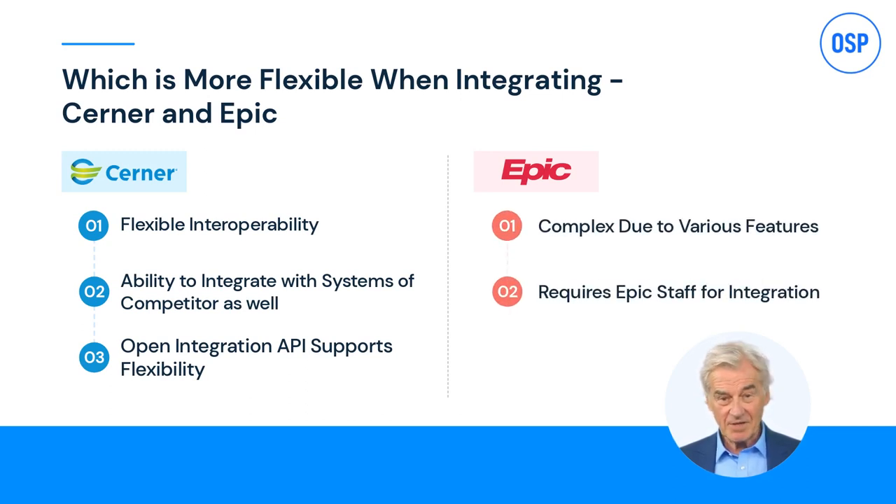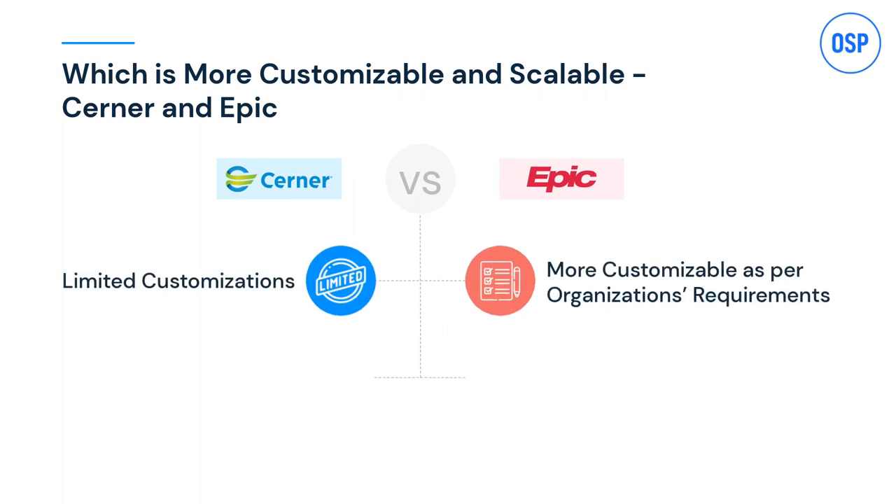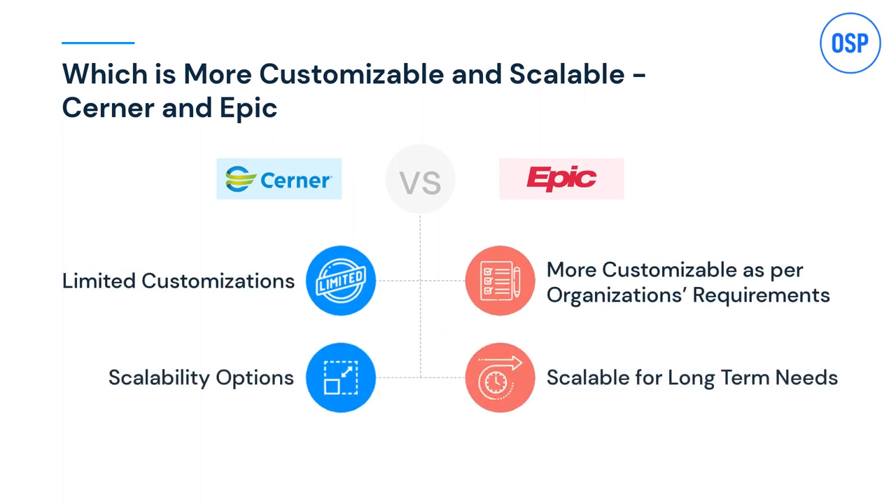Epic isn't as flexible, and in data mapping, Epic has limitations. Beyond complexity and flexibility, it's essential to know whether Cerner or Epic integration is customizable and scalable. The answer for both is yes, but due to limited features, Cerner integration offers limited customization and isn't as scalable as Epic.